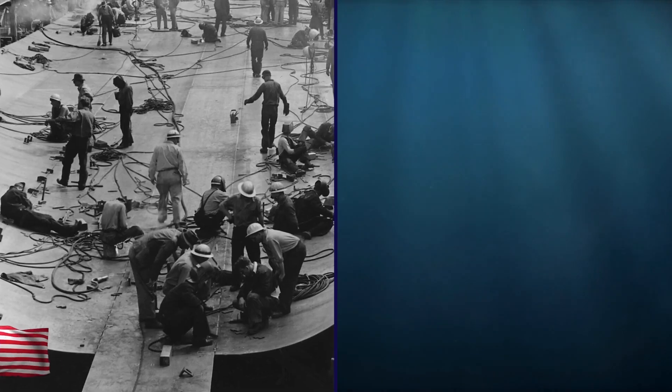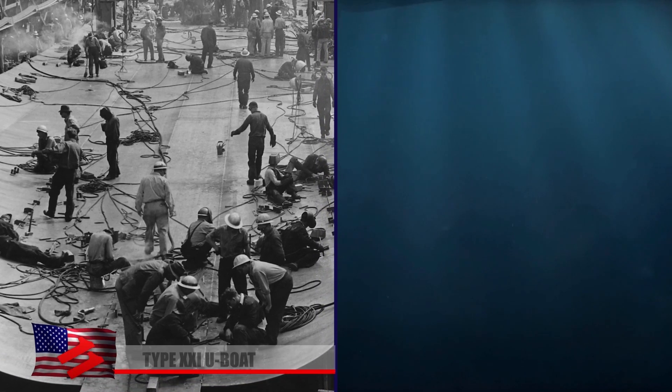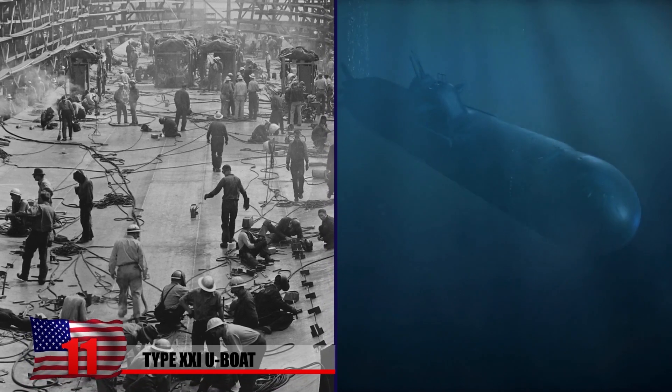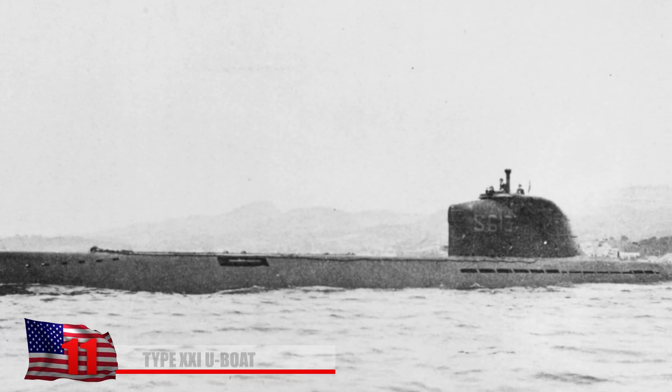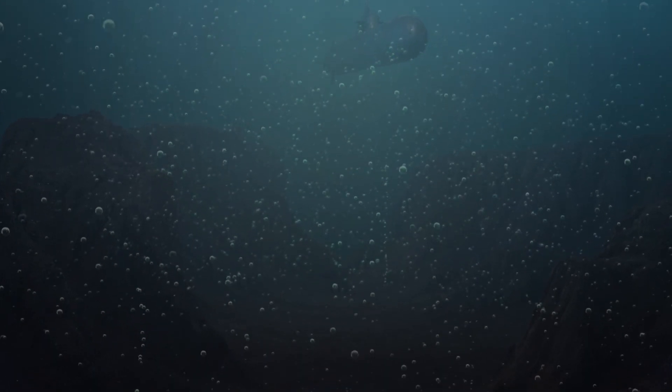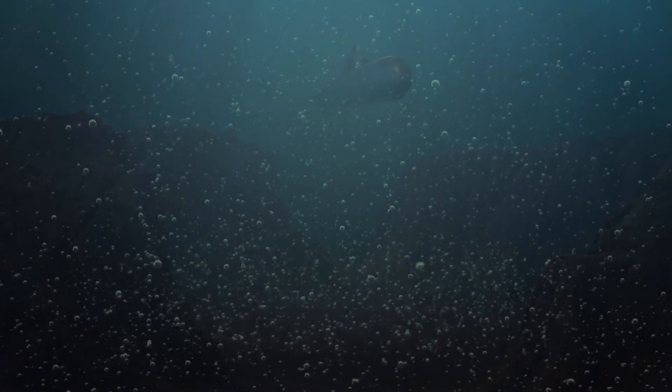Type 21 U-Boat, built by the Germans. The diesel-electric-powered Type 21 was the first submarine designed to operate primarily submerged, rather than as a surface vessel that could periodically go underwater for short periods to evade detection. Equipped with many more batteries than conventional submarines for the time, it was capable of submerging for several days at a time.